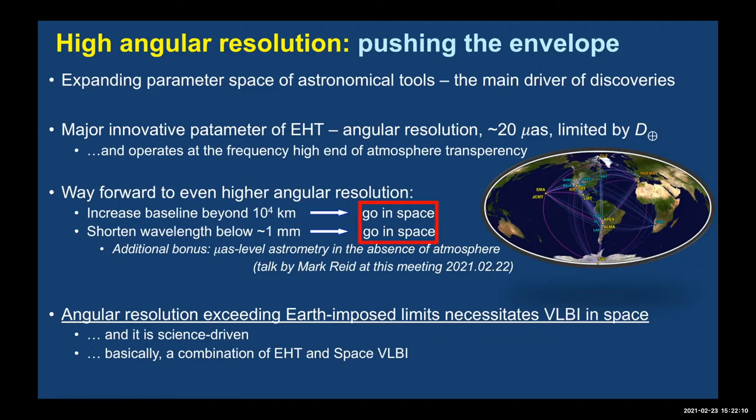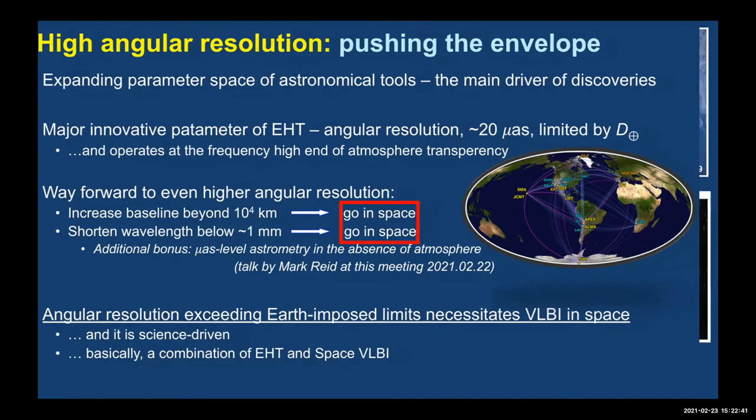There are many other attractions of doing millimeter and sub-millimeter VLBI in space, such as micro-arcsecond astrometry — as noted by Mark Reid — where atmosphere stands in the way on the ground. Angular resolution exceeding Earth-imposed limits is very attractive for science. We need a combination of EHT and space VLBI. The heritage is rich: first demonstration by TDRSS, then two dedicated missions VSOP and RadioAstron, which provided angular resolution down to 10 micro arcseconds.